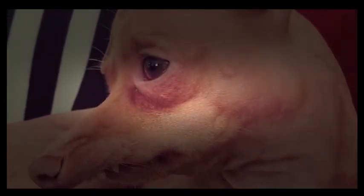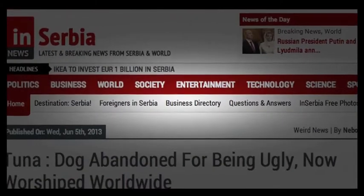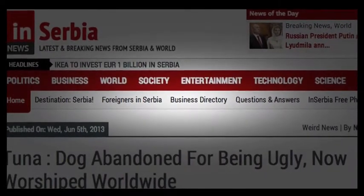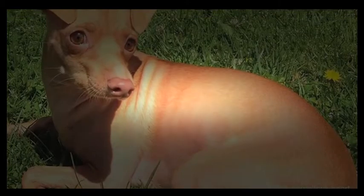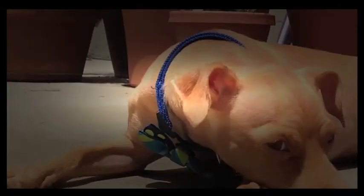His owner, 31-year-old Courtney Dasher, adopted Tuna in 2011 at a Los Angeles farmers market. She stated his rescuer said that he was thrown out and found on the side of a road near San Diego, which evidently traumatized him, because he would squirm on his belly when he attempted to walk.